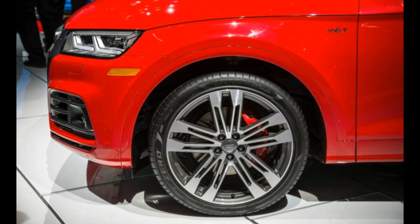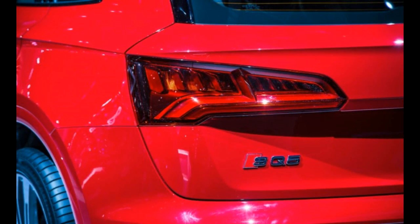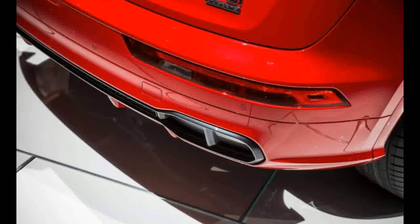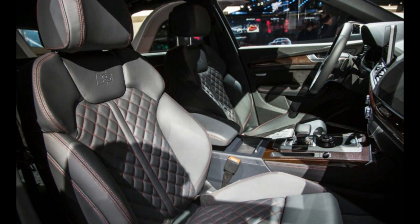The cargo area shrinks compared with the old Traverse, although the new model's space behind the 3rd row — 23 cubic feet — still beats competitors such as the Honda Pilot at 16 cubic feet and the Ford Explorer at 21 cubic feet. Likewise, total cargo space with all seats folded goes from 116 cubic feet down to 99 cubic feet, although that figure manages to top the similarly big-boned Volkswagen Atlas's 97 cubic feet.